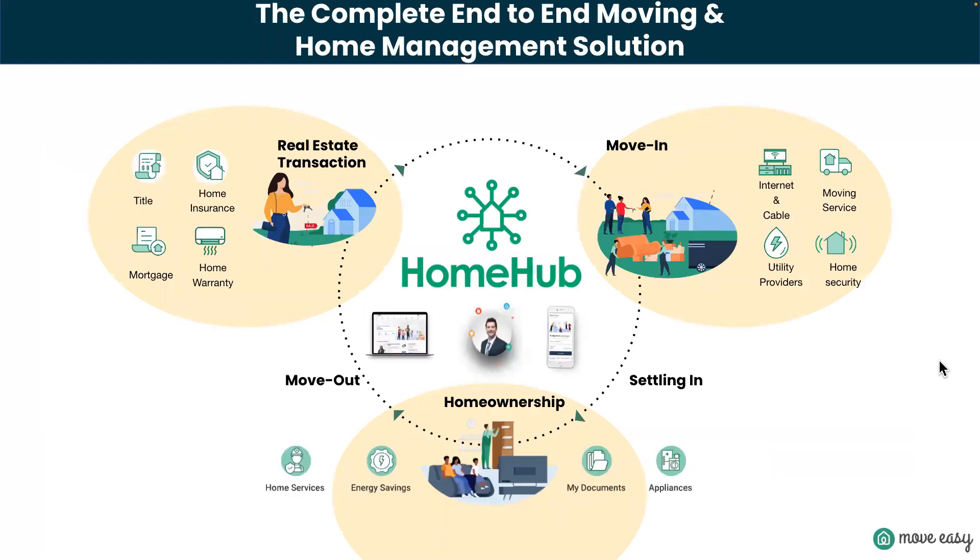This slide shows how the model works. First you have a real estate transaction — it is an automated system. Once that transaction is marked pending, your client is going to get invited to the moving dashboard. There are two different dashboards: a moving dashboard and a home management dashboard.